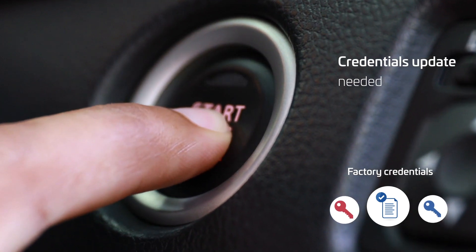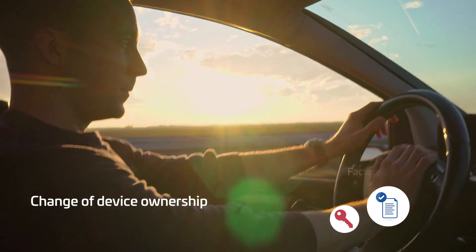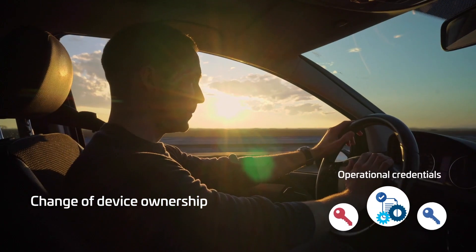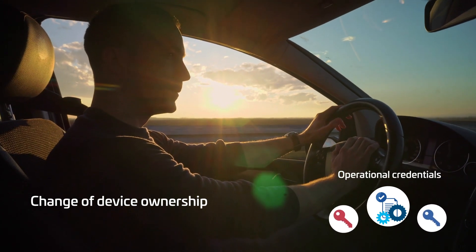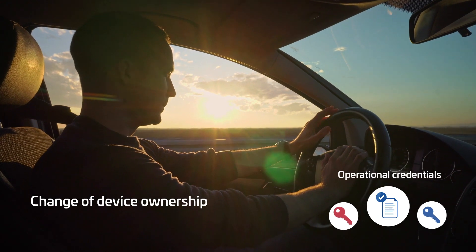Once devices are deployed in the field and ready to operate, factory credentials are updated to operational ones. This is just like when you buy a new house — the existing keys are used to enter, and then the locks and keys are changed to ensure exclusive ownership of the keys and property.